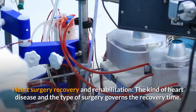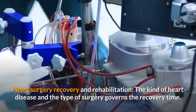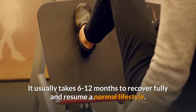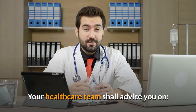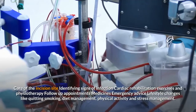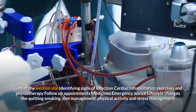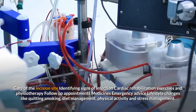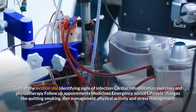Heart surgery recovery and rehabilitation: the kind of heart disease and the type of surgery governs the recovery time. It usually takes 6 to 12 months to recover fully and resume a normal lifestyle. Your healthcare team shall advise you on care of the incision site, identifying signs of infection, cardiac rehabilitation exercises and physiotherapy, follow-up appointments, medicines, emergency advice, and lifestyle changes like quitting smoking, diet management, physical activity and stress management.